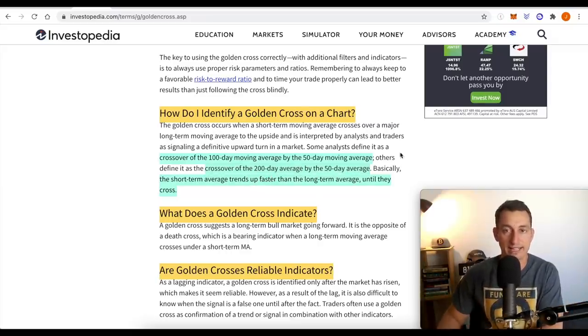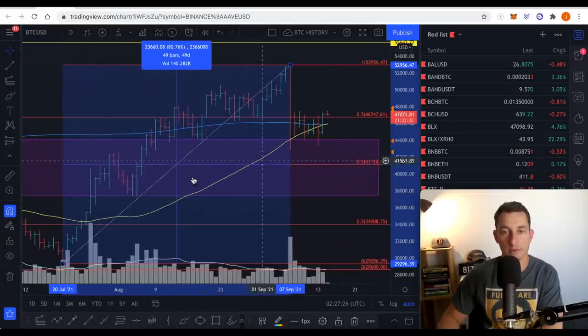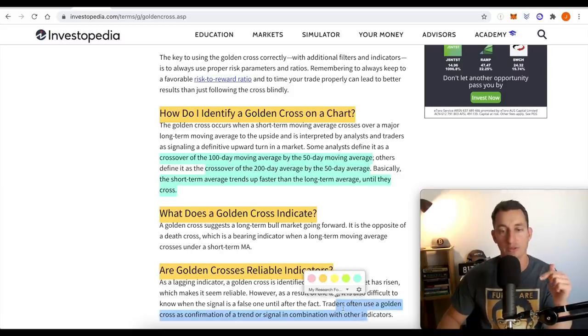Or at least that's what we are led to believe. The short-term average trends up faster than the long-term average until they cross. The yellow is the short-term, the blue is the long-term. The yellow is trending up and now they cross. A golden cross suggests a long-term bull market going forward. It is the opposite of a death cross, which is a bearish indicator when a long-term moving average crosses under the short-term moving average. Now the important part — are golden crosses reliable indicators? As a lagging indicator, a golden cross is identified only after the market has risen, which makes it seem reliable. However, as a result of the lag, it is also difficult to know when the signal is a false one until after the fact.